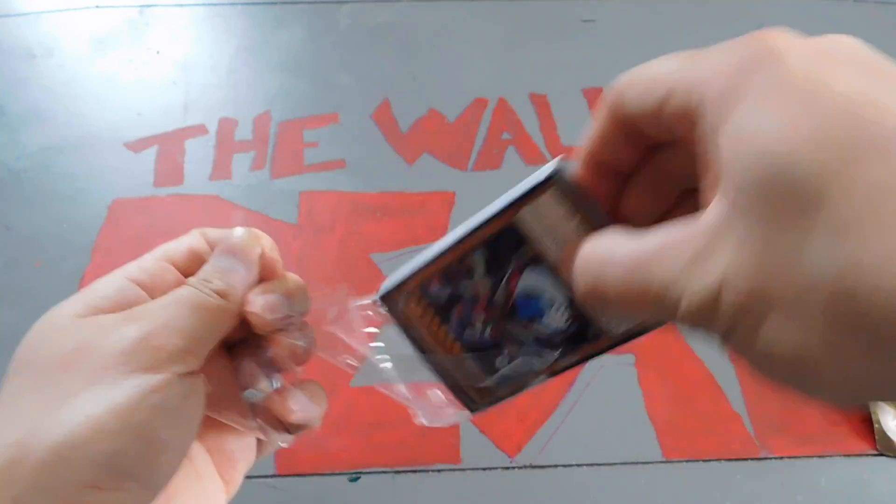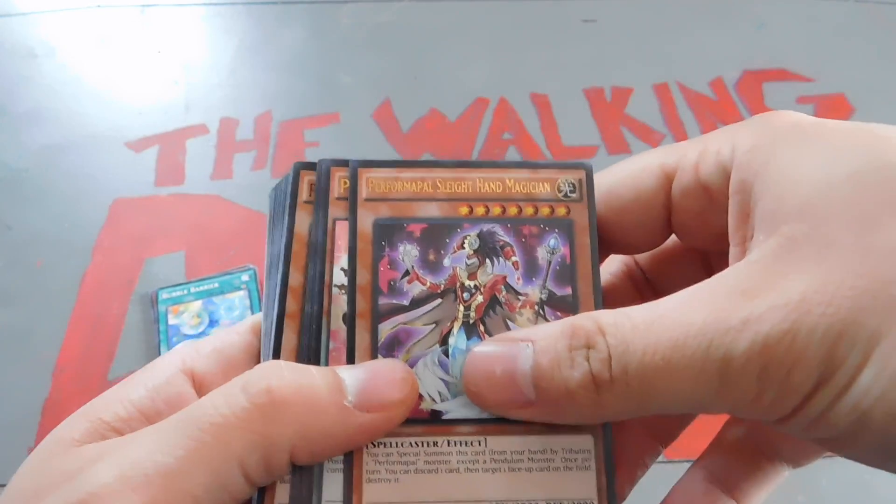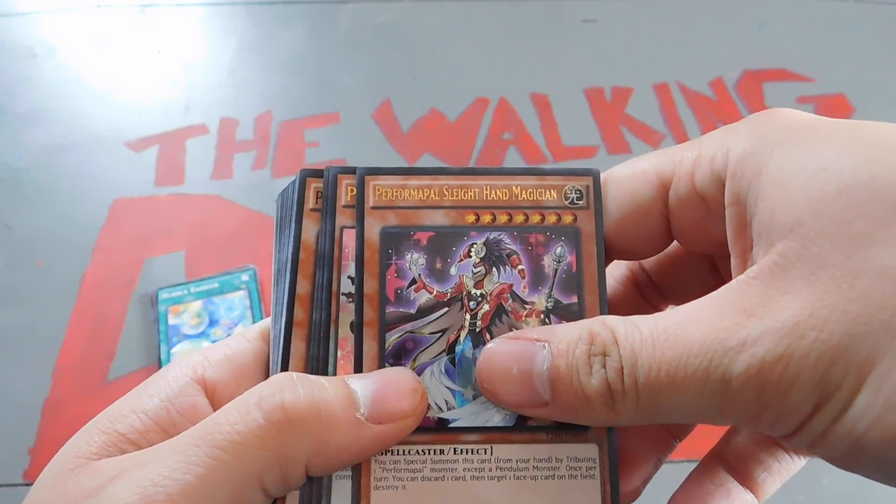Last time I got Rise of the True Dragons, which is a structure deck that sells for $10 or $12, and I got it for $7.99 plus I got a pack. So this time we got Performapal Slight Hand Magician.